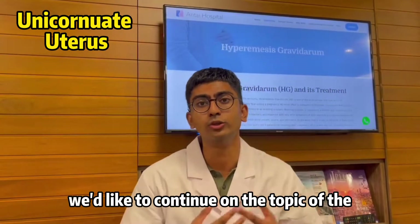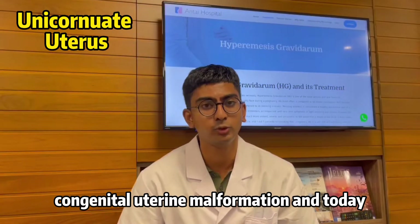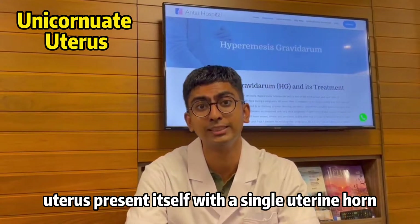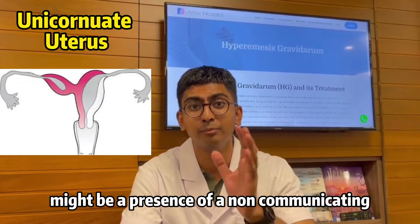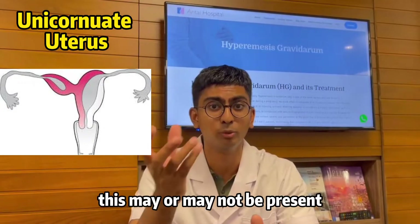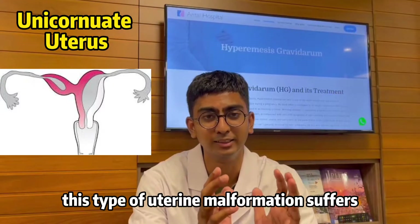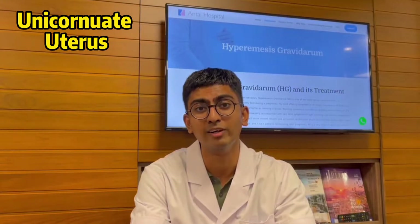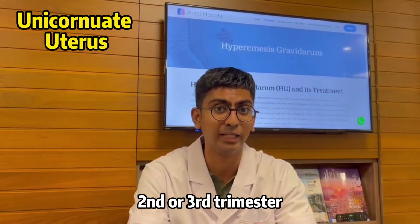In this video we'd like to continue on the topic of congenital uterine malformations, and today we'd like to discuss unicornuate uterus. A unicornuate uterus presents itself with a single uterine horn. There may also be a presence of a non-communicating uterine horn, which may or may not be present, resulting in a half-formed uterus. This type of uterine malformation suffers from insufficient volume.